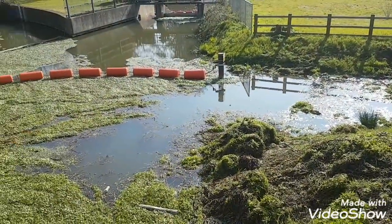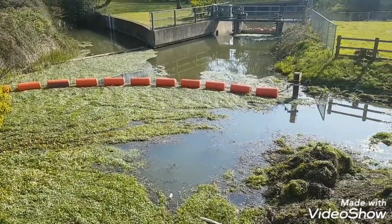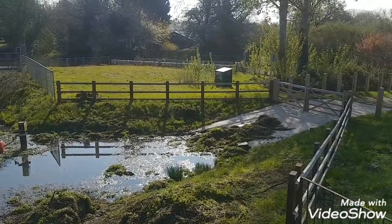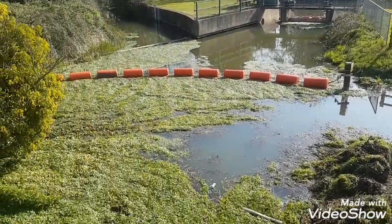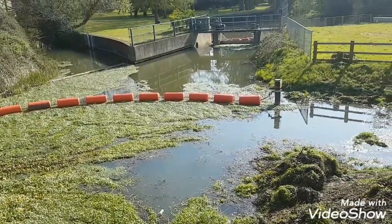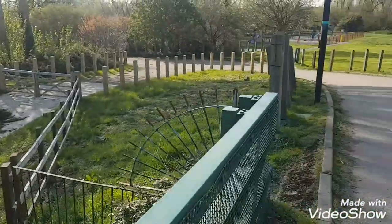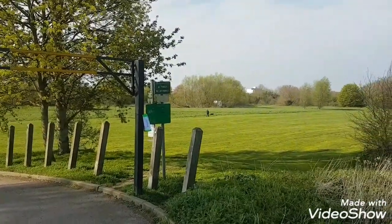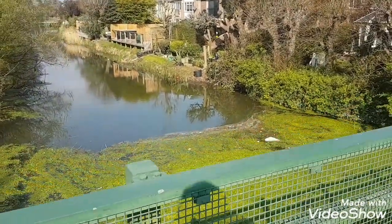Here we can see that weed I was saying about — probably got in here from someone's pond or something like that. You can see the amount it clogs the place up; probably what these little slopes are about — going into the water so they can get their boat in and out to come and clear it. You can still fish around here. There is a sign back here that says you need a rod licence from the Environment Agency — no horses, no motorbikes.